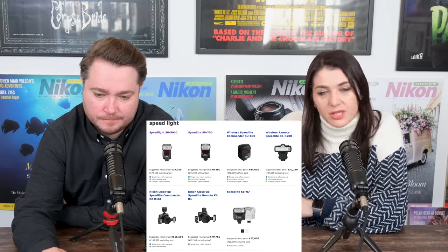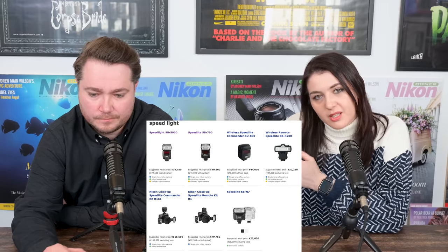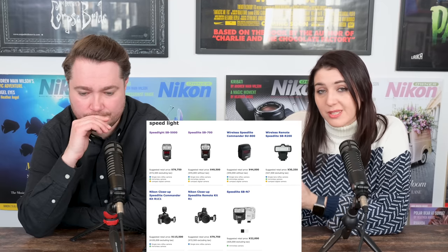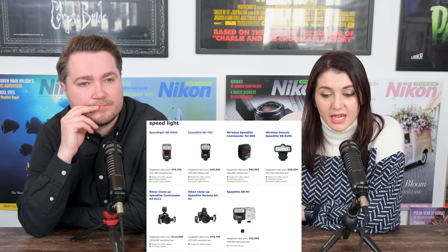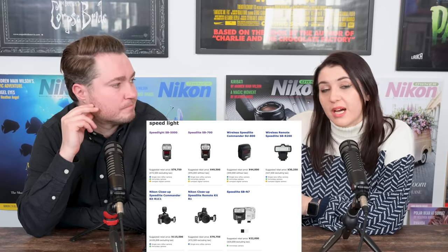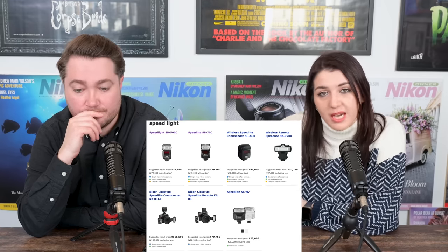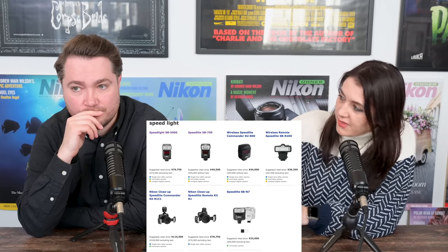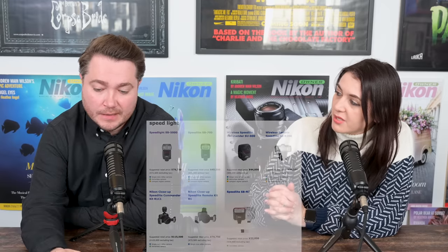We have the SB-R1C1s in stock — that's the close-up commander kit. The SU800, which is the commander that allows for infrared communication to multiple compatible speedlights. SB700 is also CLS, or creative lighting system, compatible. So the two speedlights having difficulties are the more recent ones, which instead use Nikon's AWL, or Advanced Wireless Lighting System, which uses radio signals to communicate with cameras and other flashes. The question is whether those radio transmission components specifically are what's making those speedlights hard to produce.